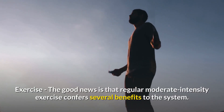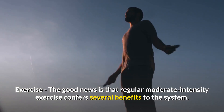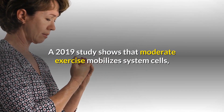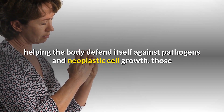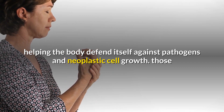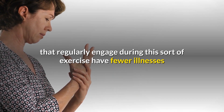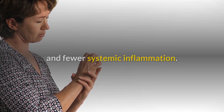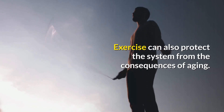Exercise: The good news is that regular moderate-intensity exercise confers several benefits to the immune system. A 2019 study shows that moderate exercise mobilizes immune system cells, helping the body defend itself against pathogens and neoplastic cell growth. Those that regularly engage in this sort of exercise have fewer illnesses and less systemic inflammation.